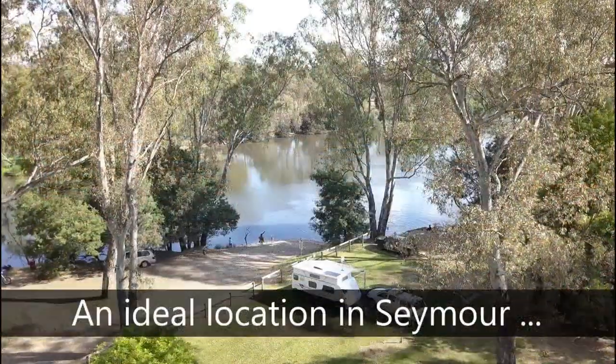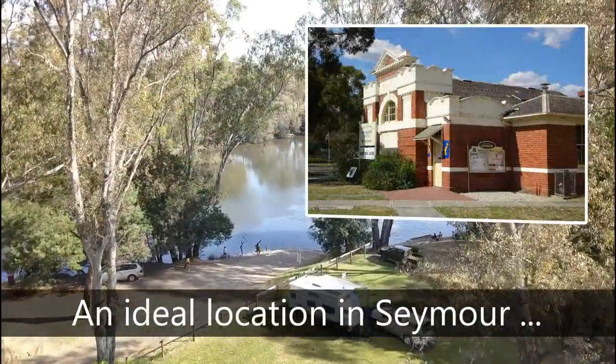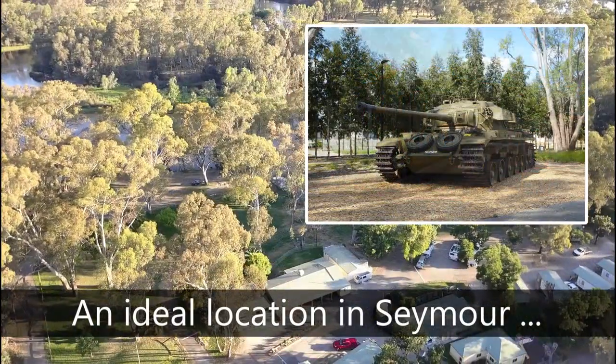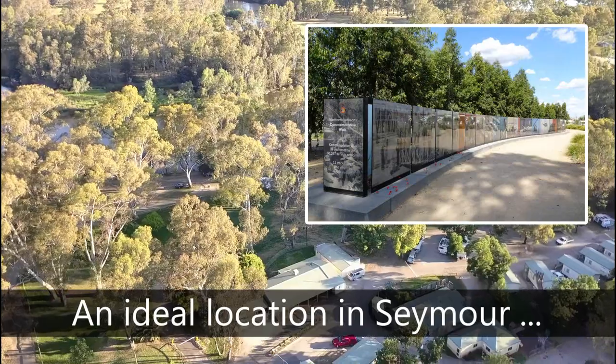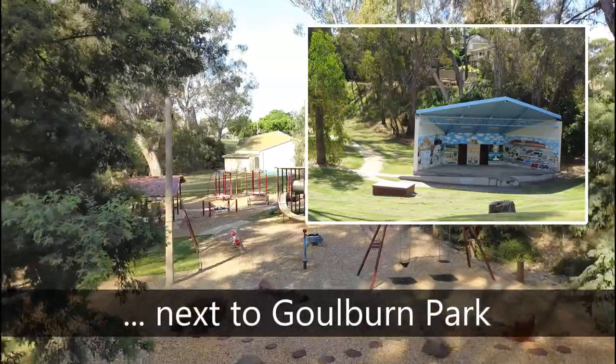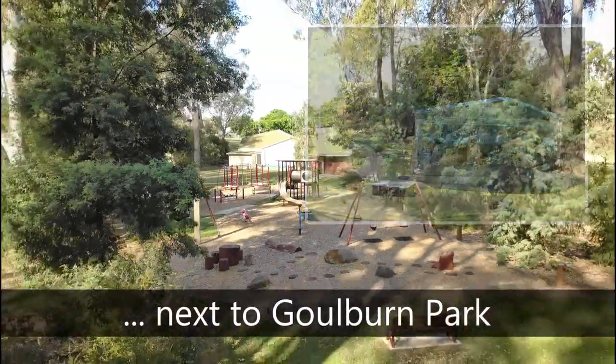Built in 1864, the old courthouse houses the Visitor Information Centre. This huge Centurion tank is displayed alongside the Vietnam Veterans Commemorative Walk, the only one of its kind in Australia — a very moving experience. Goulburn Park, near the Big Four, is a wonderful recreational facility.